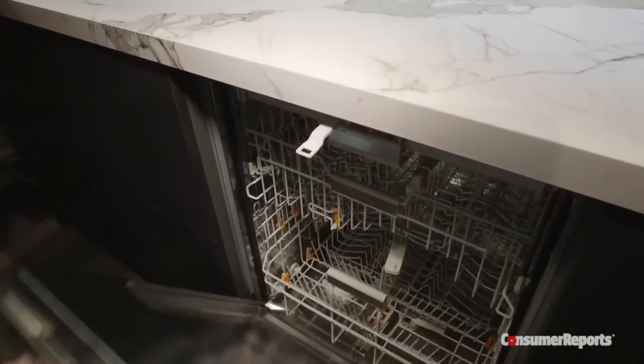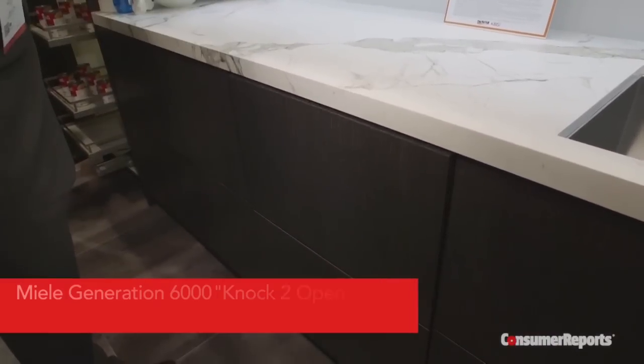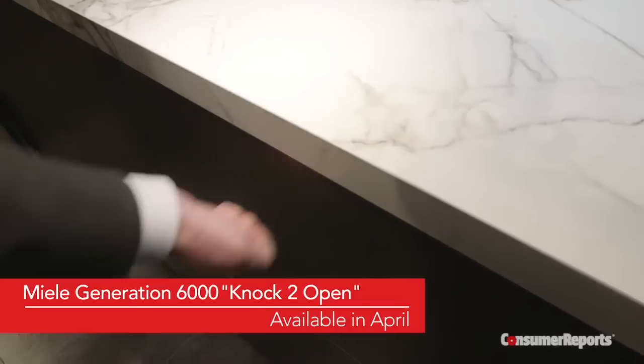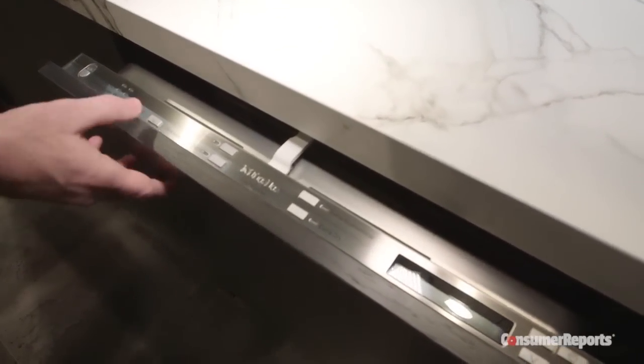The innovation makes for an ultra-clean dishwasher design. For example, Miele's Generation 6000 line of dishwashers, available in April, uses a patented knock-to-open technology. This feature also keeps fingerprints from mucking up the front of the dishwasher, so don't be surprised if you start seeing it from other manufacturers.